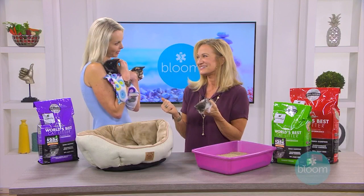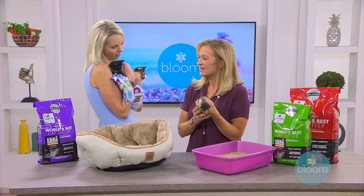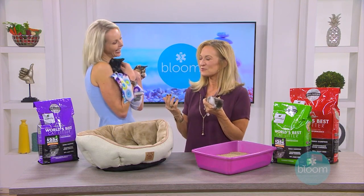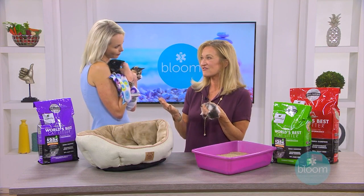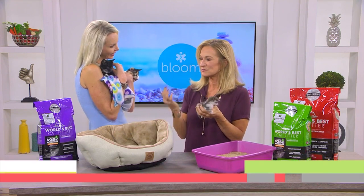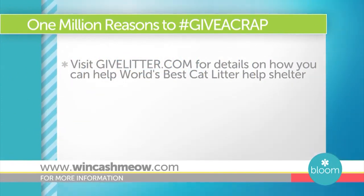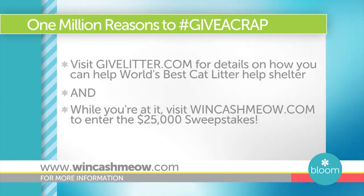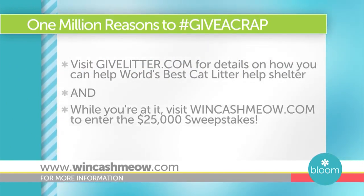They've been very supportive of shelters and have been doing this since 2010 — it's a fun way to help out. World's Best also has an incredible sweepstakes every year, and this year they're giving away twenty-five thousand dollars cash to a lucky cat lover. You simply go to their website wincashmeow.com to enter, and you can use the same photo from your Give a Crap hashtag post to enter the sweepstakes as well.